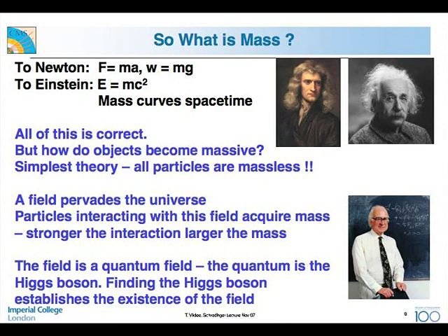What is mass? To Newton, mass was inertia — to give a heavier body acceleration, you need a bigger kick. To Einstein, E=mc², so energy and mass are convertible currencies: you can generate energy from mass as in an atomic bomb, or mass from energy as in particle accelerators. Mass also curves space-time. But how do objects become massive? We postulate that there is a field which pervades the universe, and particles interacting with this field acquire mass — the stronger the interaction, the higher the mass. This is a quantum field, and the quantum associated with it is the Higgs boson. Finding the Higgs boson would confirm this field actually exists.